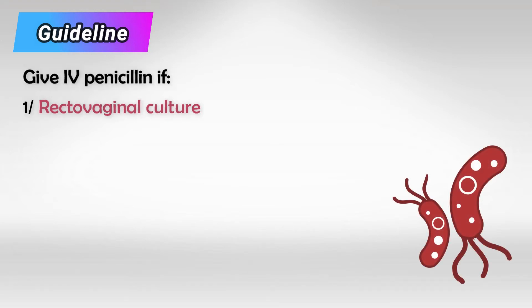However, we don't give penicillin to all patients. Here are the guidelines for when to give penicillin. During the 37 weeks of gestation, we take a rectovaginal culture, and if the culture came back positive for GBS, we give the mother intravenous penicillin.